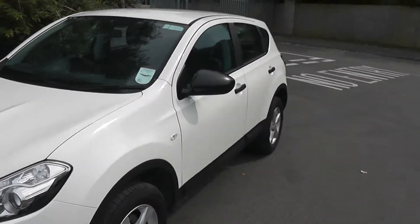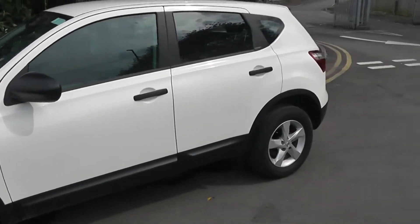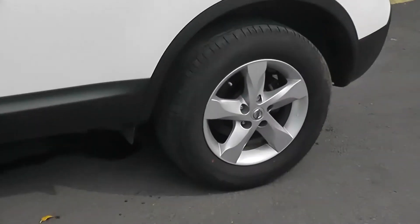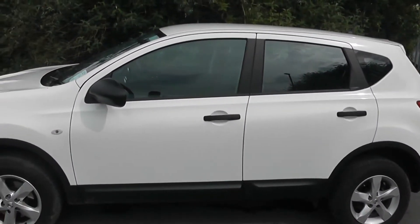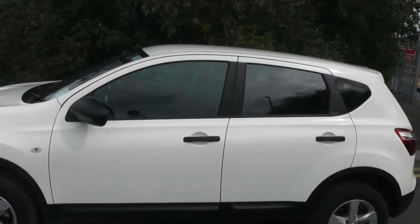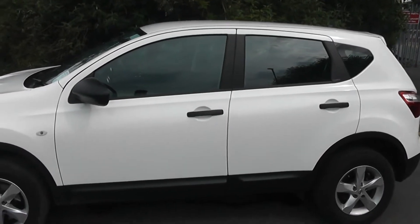Moving around to the left-hand side of the vehicle, you can see it comes with body colour bumpers, and from this view you can see that the bodywork, the paintwork and the 16-inch alloy wheels are in very good condition. We do offer a Permashine package here at Wessex Nissan, which guarantees the showroom shine on your fabric and your paintwork for up to seven years. You can ask your sales advisor today for more information.